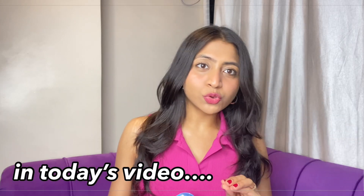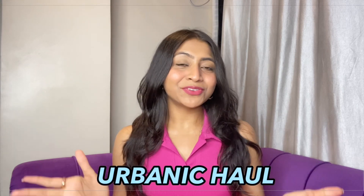My height is so petite and I lose a lot of outfits because you need so much length. Hi guys, this is Vidi. Welcome and welcome back to my channel. Today's video is an Urbanic haul.